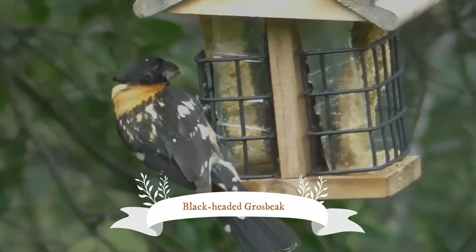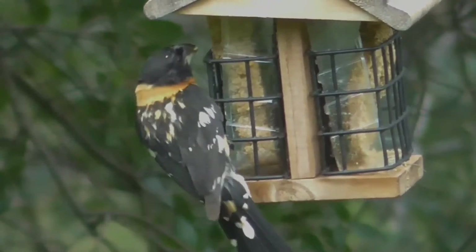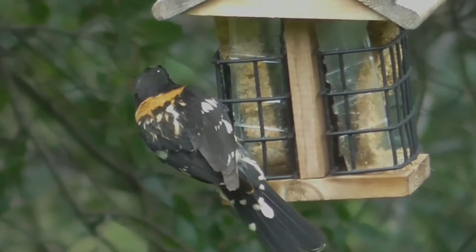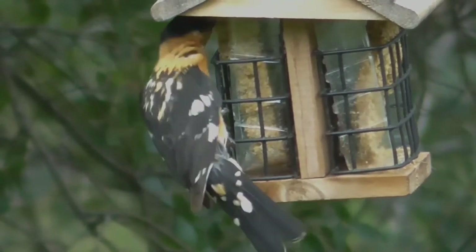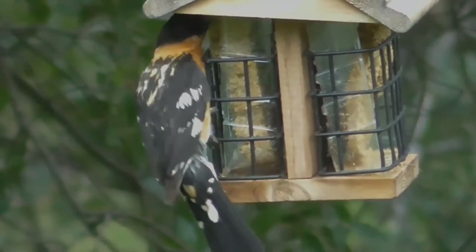The black-headed grosbeak is a medium-sized, seed-eating bird in the same family as the northern cardinal, the Cardinalidae. It is a migratory bird, with nesting grounds from southwestern British Columbia through the western half of the United States into central Mexico. It occurs as a vagrant further south in Central America.